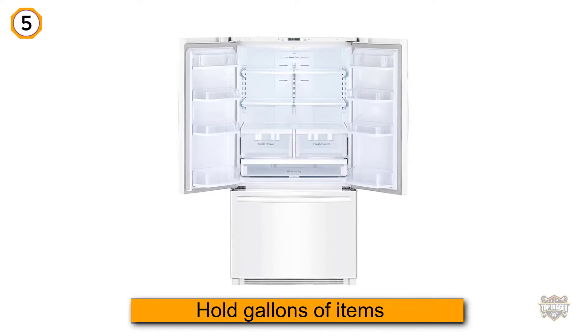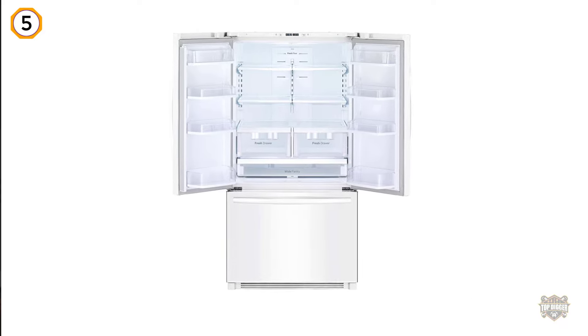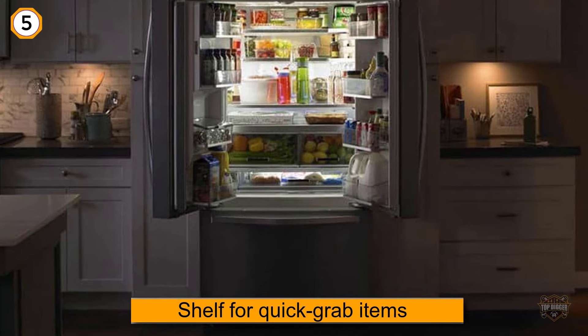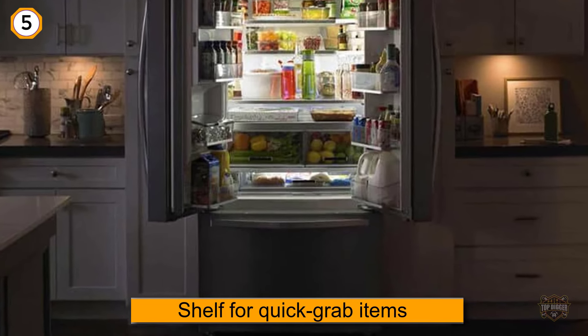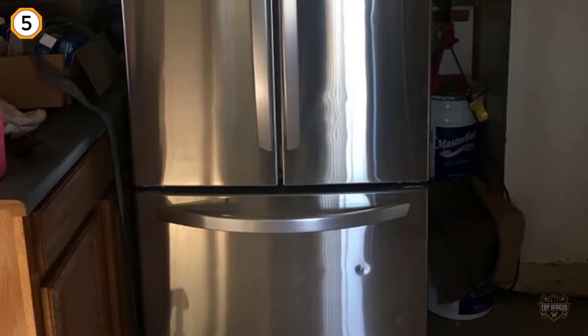The bottom freezer is surprisingly deep, with a separate shelf for quick-grab items like pints of ice cream. Two fresh drawers and a wide pantry drawer in the top portion give you plenty of places to keep everything separated.